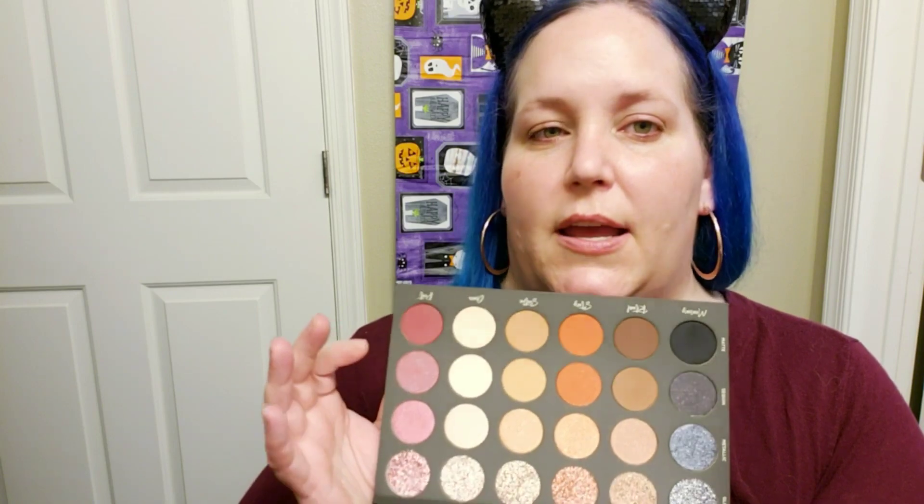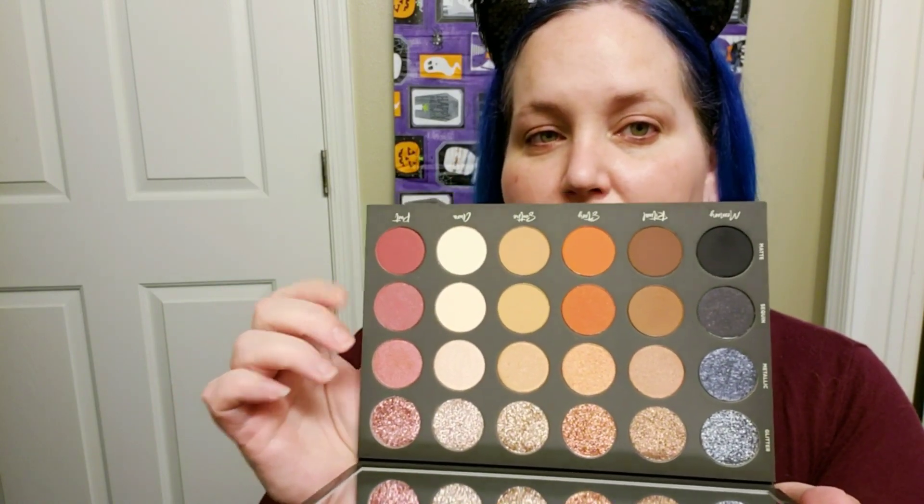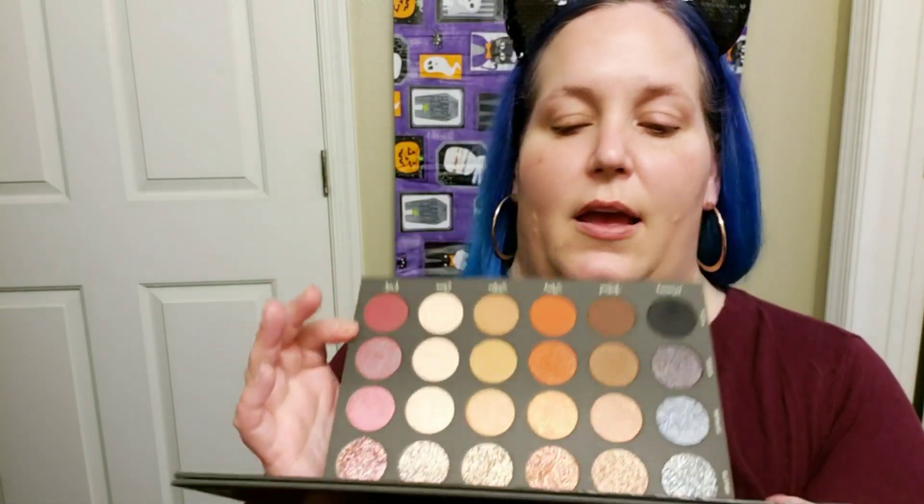I definitely think it screams Tati. The outer packaging has a gold part instead of just black, and it's very heavy — it has a very nice weight to it. It does have a big mirror; the mirror does not stand up, but it does take up all the space of the packaging. There are four different kinds of formulas: mattes, sequin — which is a matte with a little bit of shimmer or glitter in it — shimmer, and a glitter formula. These are all cosmetic-grade glitter so you can put them on your eyes.